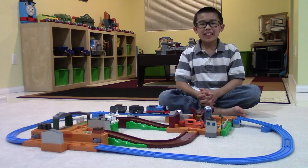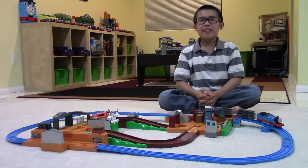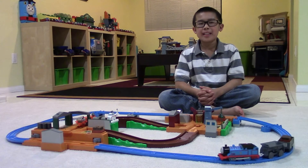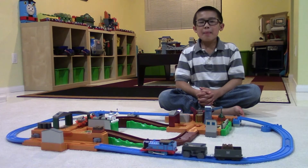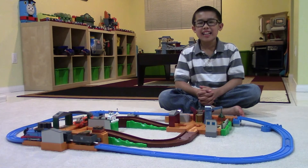And there you have it, the Thomas at the Timber Yard set by Tomy. Thanks for joining us today. If you like this video, please hit the like button. And if you want to see more videos like this, please hit the subscribe button. Remember, keep playing, keep learning. This is Andrea from Kids Playing Learning, signing out.